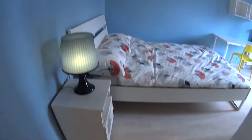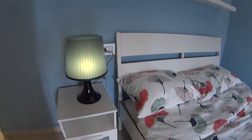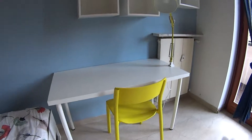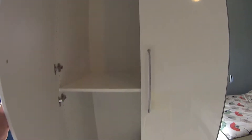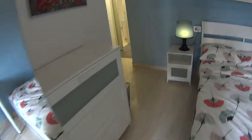Here we have bedroom number two, which has this side entrance. We find a nice double bed with its bedside table, and at the bottom a larger desk with its chair and shelvings — very colorful. On the opposite side, we've got a standalone wardrobe with a built-in mirror, plenty of space inside, again very tall and deep. This is the access to the shared balcony with bedroom number one — still an interior one.